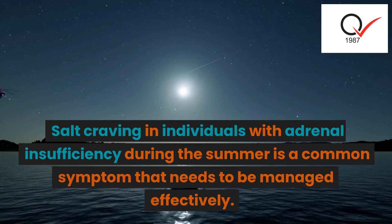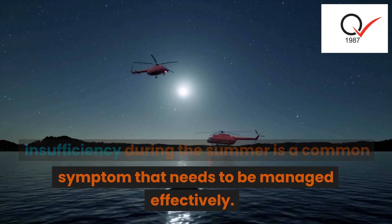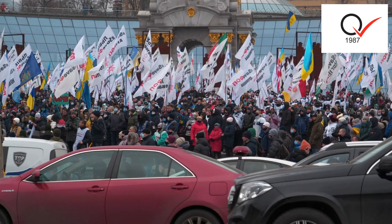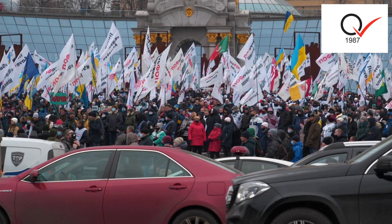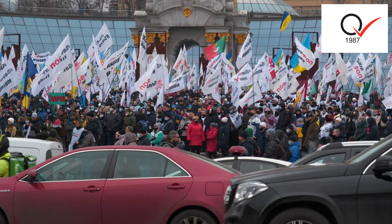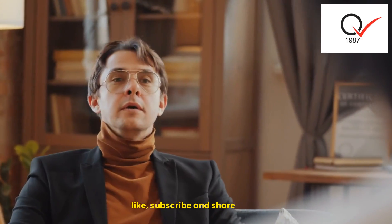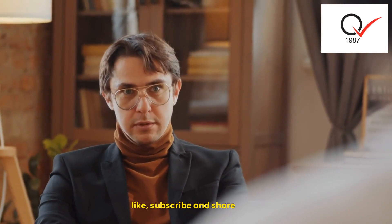Salt craving in individuals with adrenal insufficiency during the summer is a common symptom that needs to be managed effectively. Following the guidelines mentioned above, including regular medication, increased fluid intake, a sodium-rich diet, and taking precautions against heat and sun exposure, can help individuals maintain adequate sodium levels and minimize the impact of salt cravings. It is crucial to consult with a healthcare professional for personalized advice and guidance to manage adrenal insufficiency effectively.